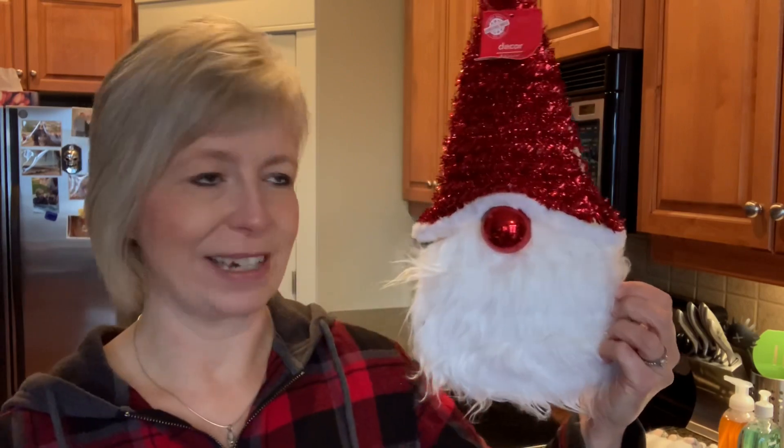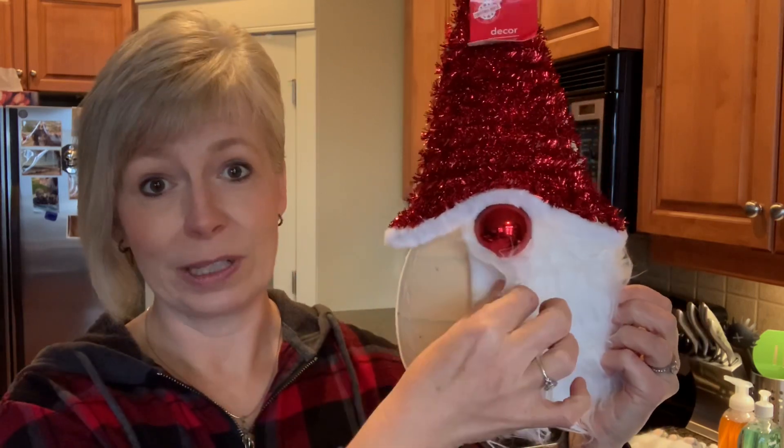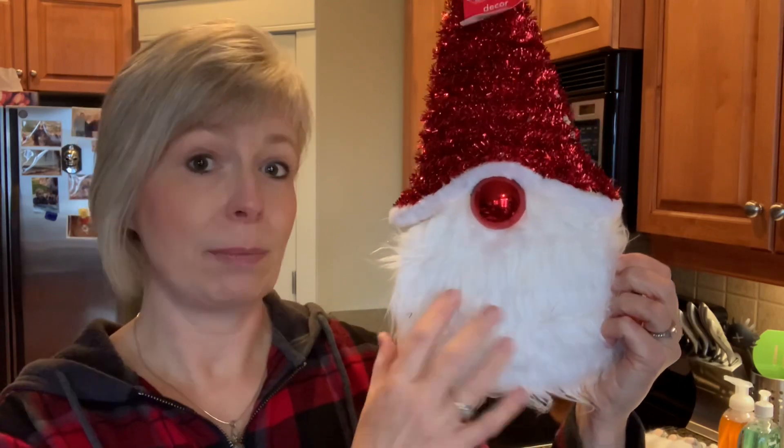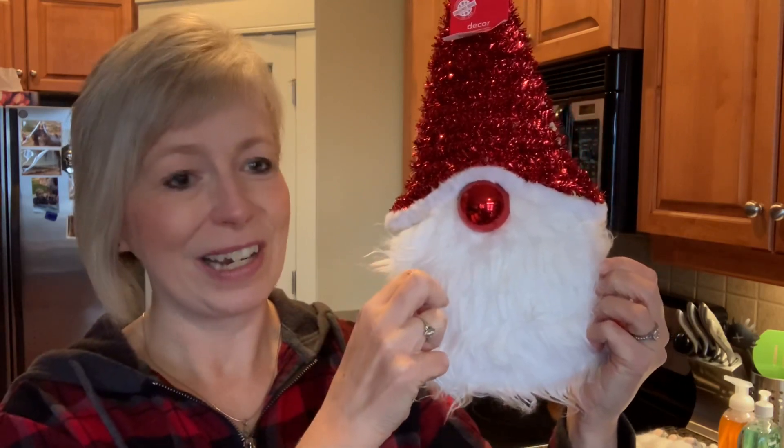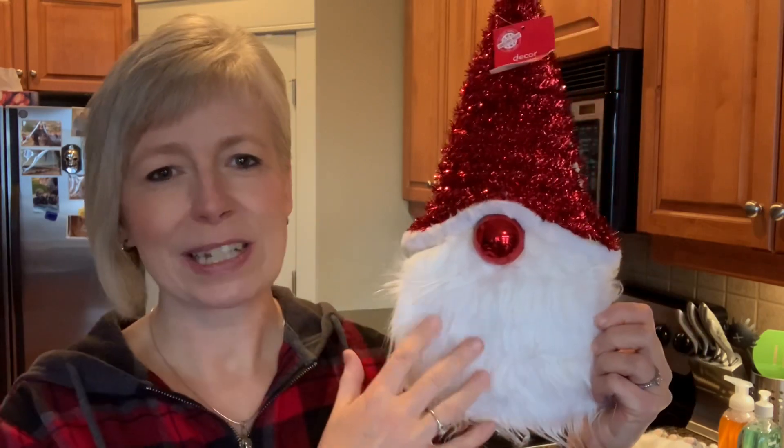While we're on the subject of gnomes, I grabbed this. Now by itself I'm not a fan of this tinsel-y kind of stuff. However, as I started looking closer at it, this one was already starting to peel off — and that's perfect because all I really want it for is this nice big piece of faux fur. I plan on using this to make my own gnome, and I can also reuse this little nose. For $1.25, this is actually a pretty good deal for a nice big piece of faux fur. Keep your eye out for stuff like this that you can repurpose.